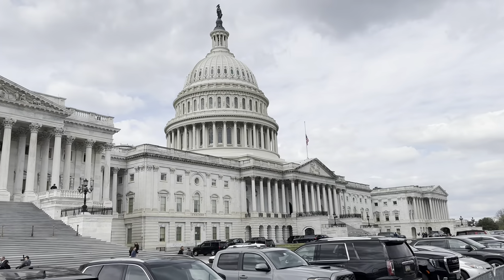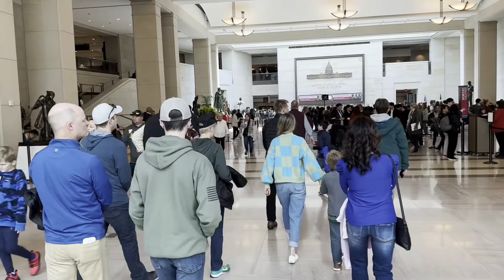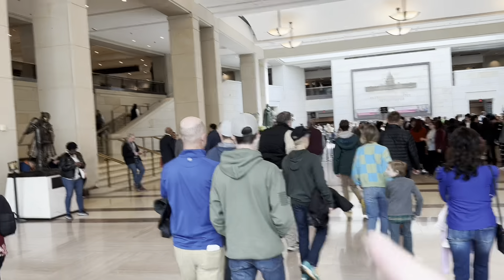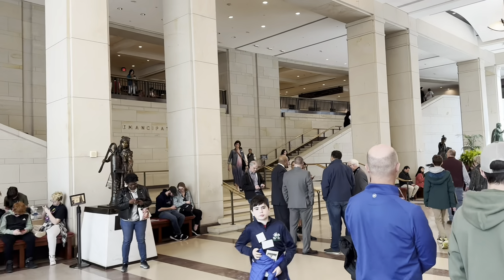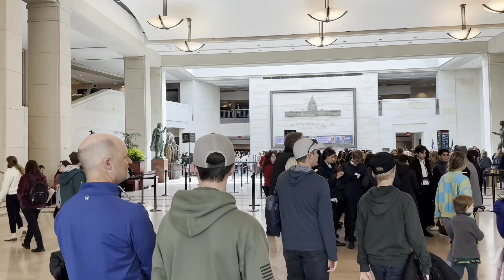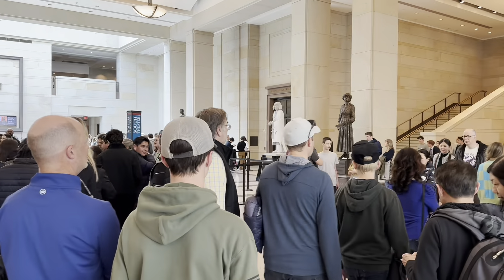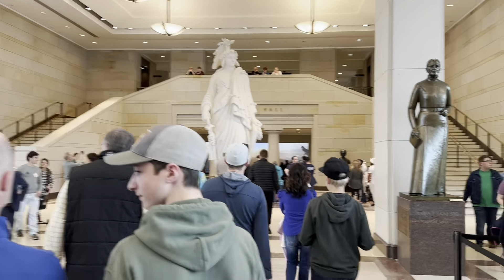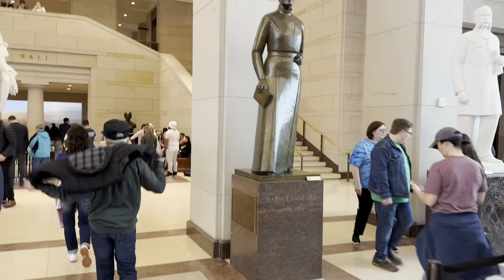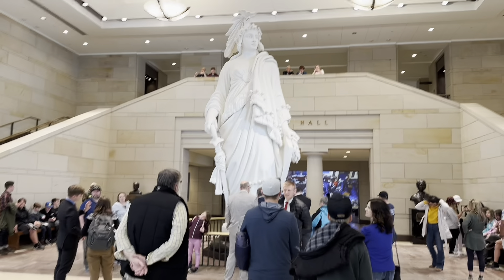We are now at the front of the state capitol, about to meet our tour group and go inside. This is our tour leader, Guy Luke — he said we could record. This is a Helen Keller statue; it's the only statue here that you can touch. Every state has sent two statues, and the statues have been here for 10 years. After 10 years, they can do another statue. The rules are the person has to be dead and have done something great for that state. There are 104 statues.